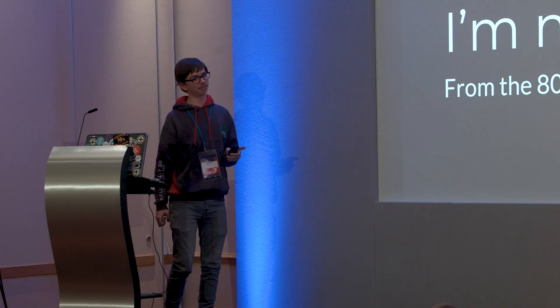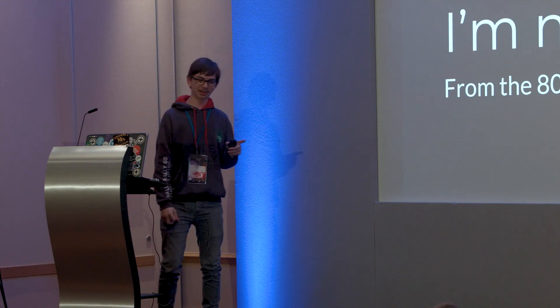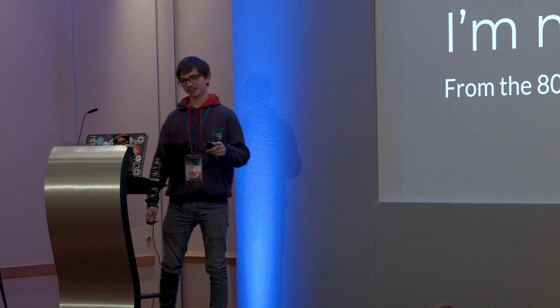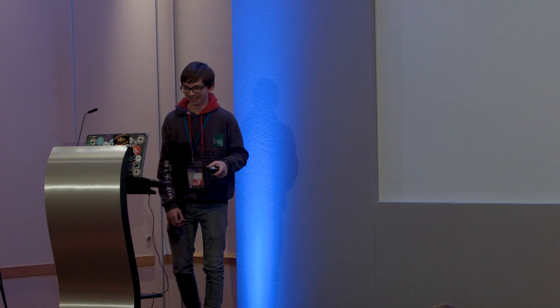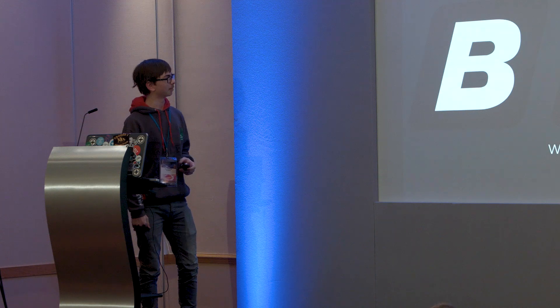First thing I'd like to point out, if it's not blatantly obvious, I'm not from the 80s, but I will be talking about the topic from the 80s and trying to appear as if I was. So we must start by going back to the 80s. And it all starts with the BBC, with 80s-appropriate logo.